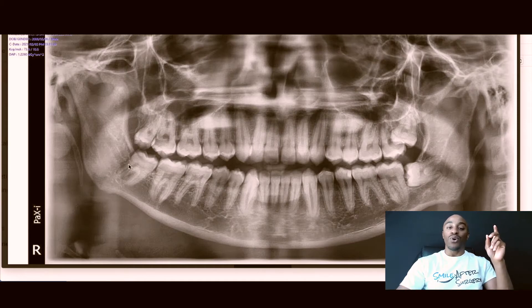An alternative that we could do is a coronectomy, which means we cut off the crown and leave the root. And what I like to do on my coronectomies — I just don't cut the crown off. I literally go in like...